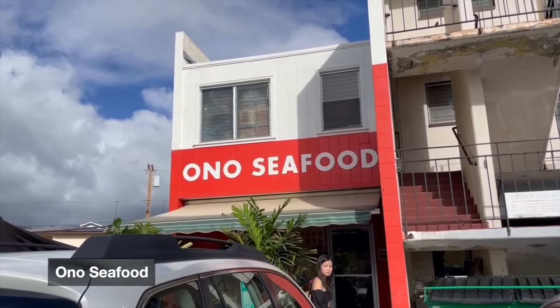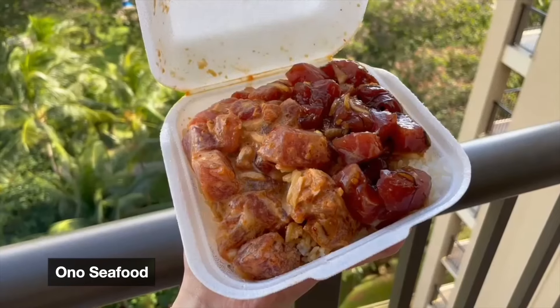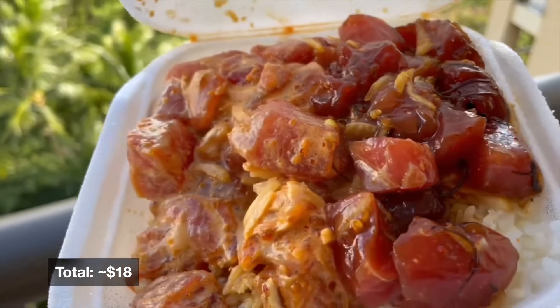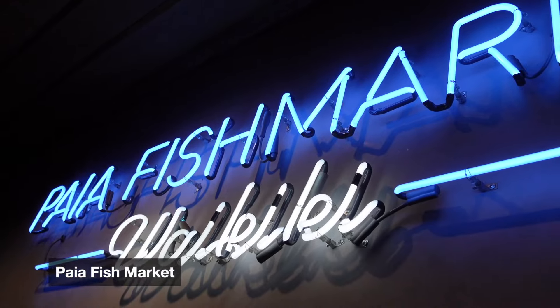After that we went to Ono Seafood — it's a local, no-frills poke spot that's super popular amongst tourists as well. They scoop huge amounts of fish here; I got spicy tuna and shoyu tuna.